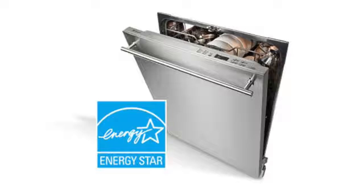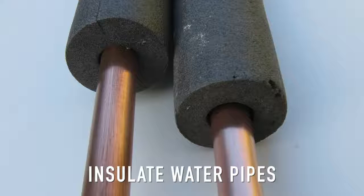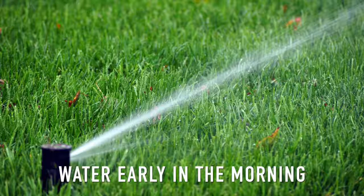Select Energy Star appliances when purchasing new units. Insulate your water pipes, and water your lawn early in the morning so less water evaporates.